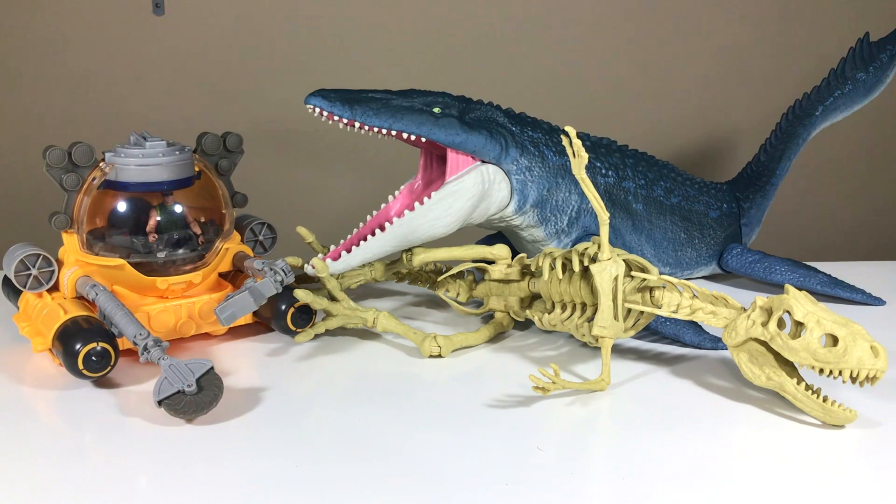All right, here are the items completely unboxed. Rather than focus on detailed reviews for the Mosasaur and the submarine, which I have been working on separately, I'm going to focus more on comparing them to the previous versions of these items. That way you can see if there are any noticeable differences — there might be an incentive for you to either purchase or not purchase this set, or even purchase this set over the previous versions. We will of course go in depth on the Indominus Rex skeleton.